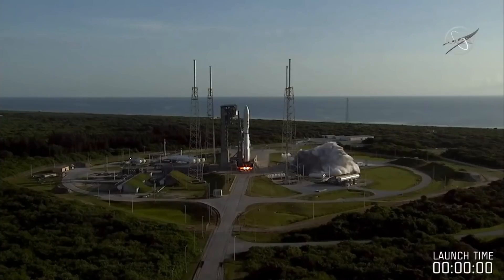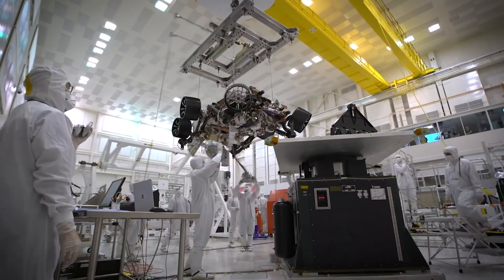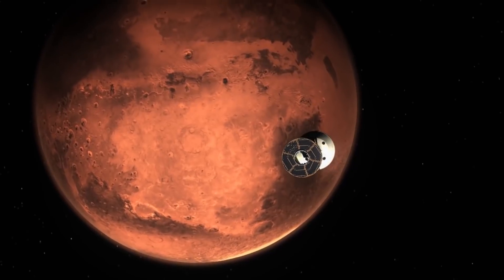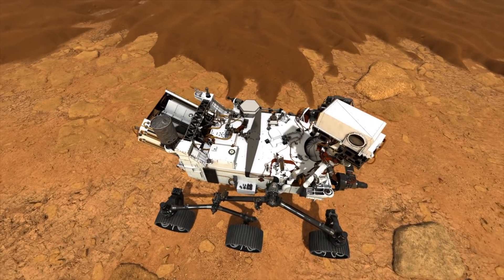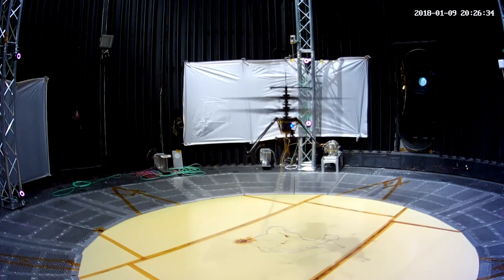After successfully lifting off from the Kennedy Space Center in Cape Canaveral, Florida aboard an Atlas V rocket, NASA's ambitious Mars 2020 mission is officially en route to the Red Planet. When it arrives next February, the Perseverance rover and Ingenuity helicopter will spend a Martian year searching for evidence of ancient microbial life, as well as testing next-gen spacesuit materials and demonstrating a new class of exploratory vehicle.